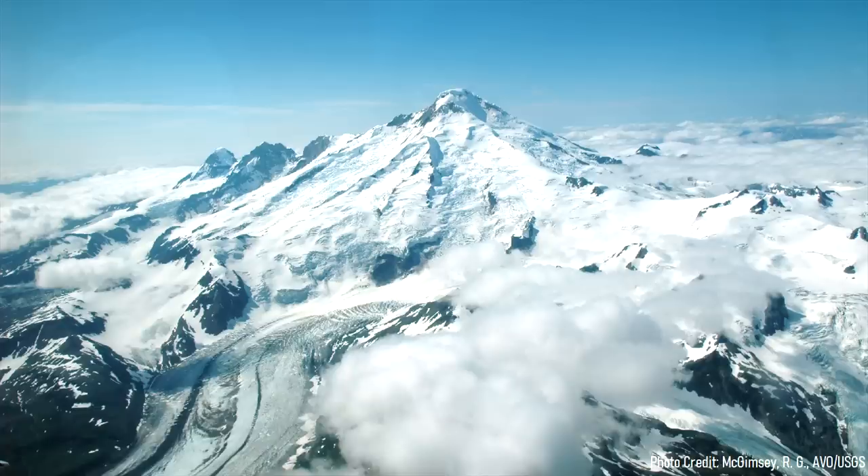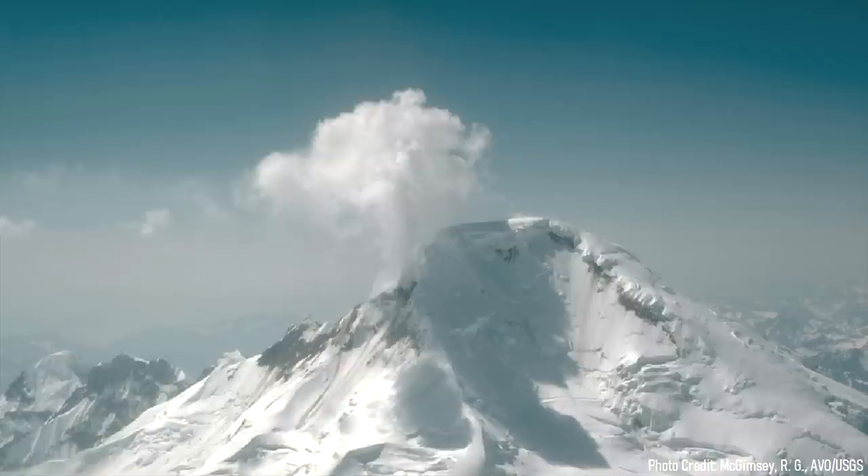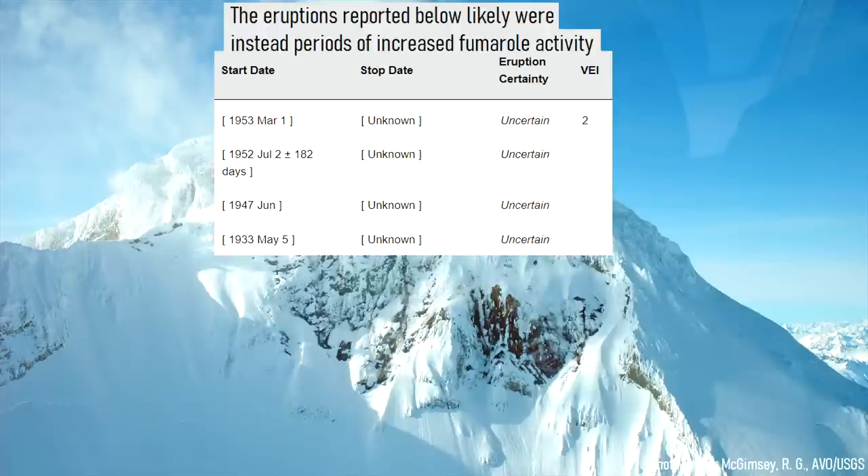Another seemingly active but lesser known volcano is Iliamna, which is frequently reported as erupting due to the tall plumes of steam emitted by its summit fumaroles, which are mistaken for eruption plumes. Thus, many reports of eruptions from the 20th century were likely a case of this mistake.